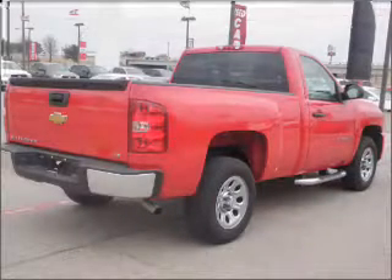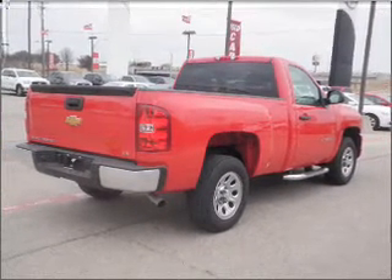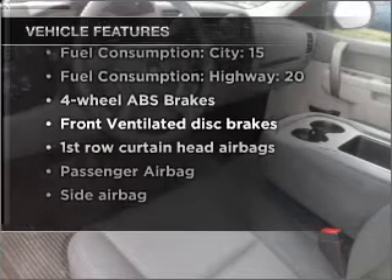With a reliable six-cylinder engine connected to a smooth shifting automatic transmission. Brake safely with the anti-lock braking system. And with these notable features, you won't want to miss out on the opportunity to own this amazing vehicle.